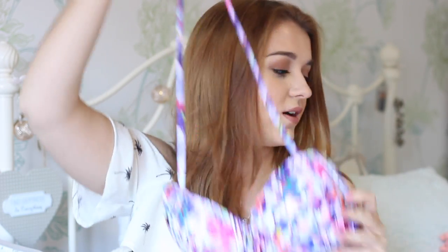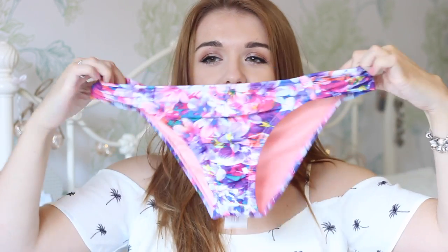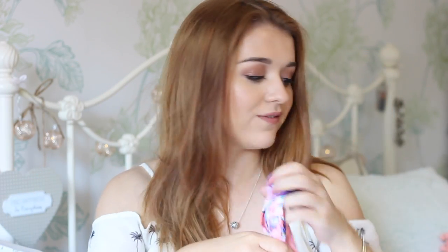Then I got a bikini. It's got a flowery pattern on it — really bright. It's a halter neck with two straps. The bottoms I really like — they're slightly ruched on the sides. The bottoms were £4 and the top was £6, so it's like £10 altogether for the bikini, which really isn't very bad at all.